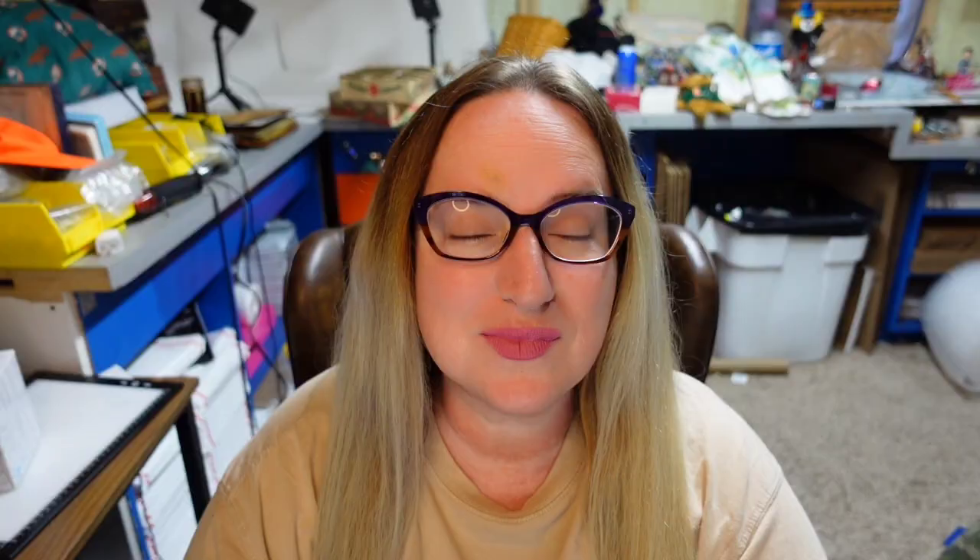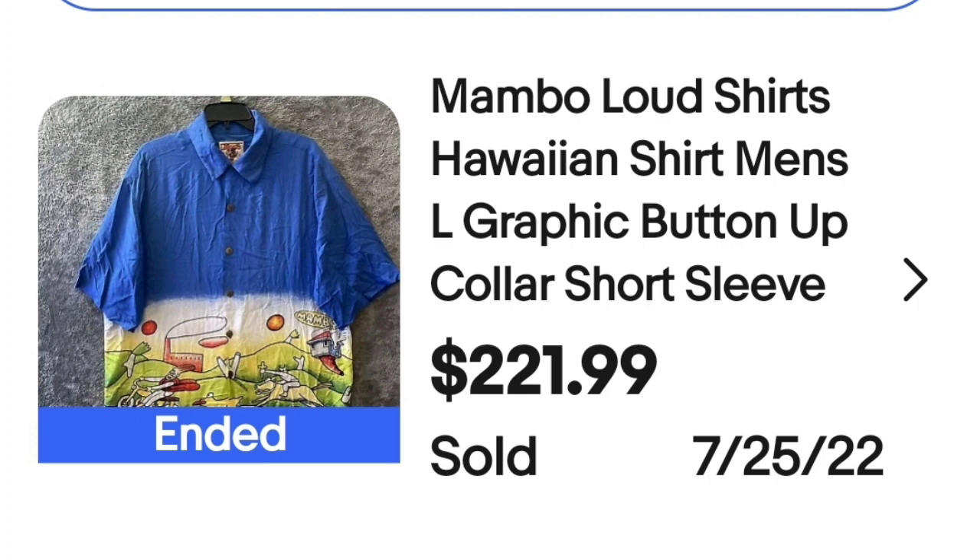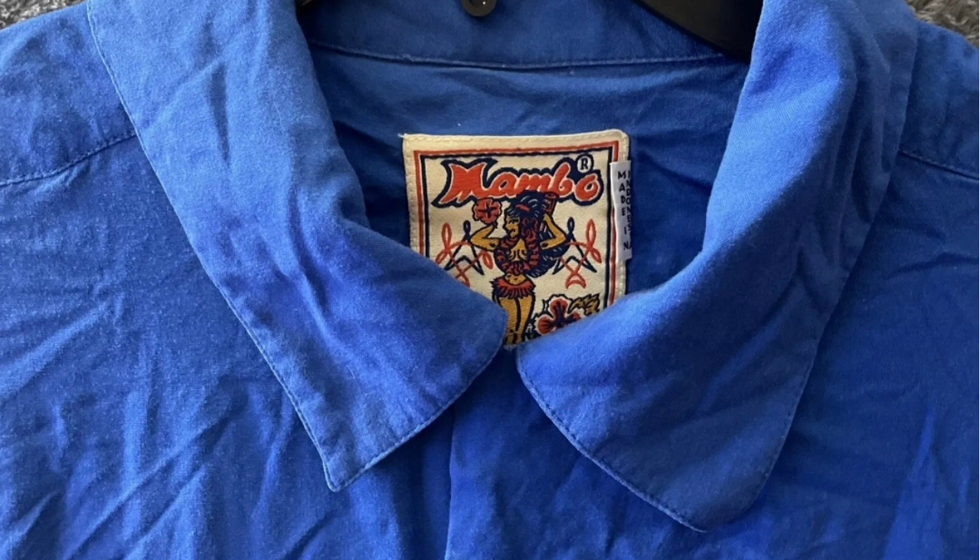This next one is Mambo — another brand that came up repeatedly in the higher dollar shirts. This is a Mambo Loud Shirts Hawaiian shirt, men's graphic button-up, collared short sleeve. This one sold for $221.99. Here up close I wanted to show you that Mambo tag — remember that tag, because these sell for good money.